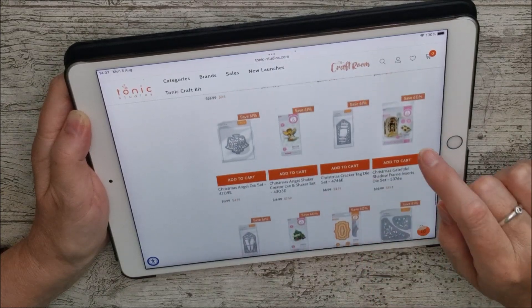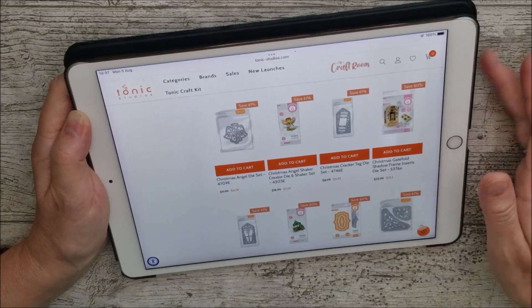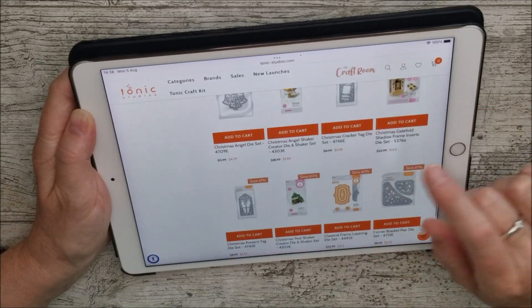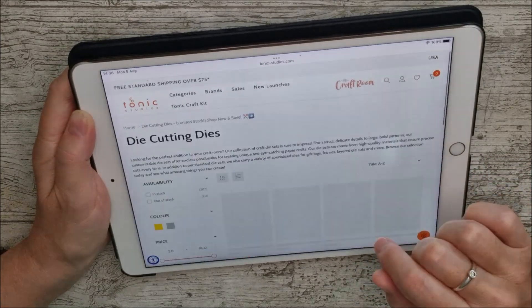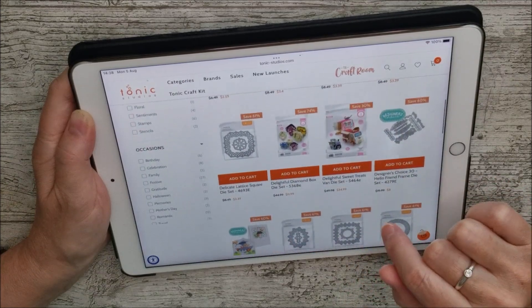Then we've got the Shadow Frame Insert — the Christmas one. I know lots of you were looking for that one a while back; it is really gorgeous too. Check out my videos for all of those. We're going to have another quick look and then I'll leave you to it, because there are just so many different things.